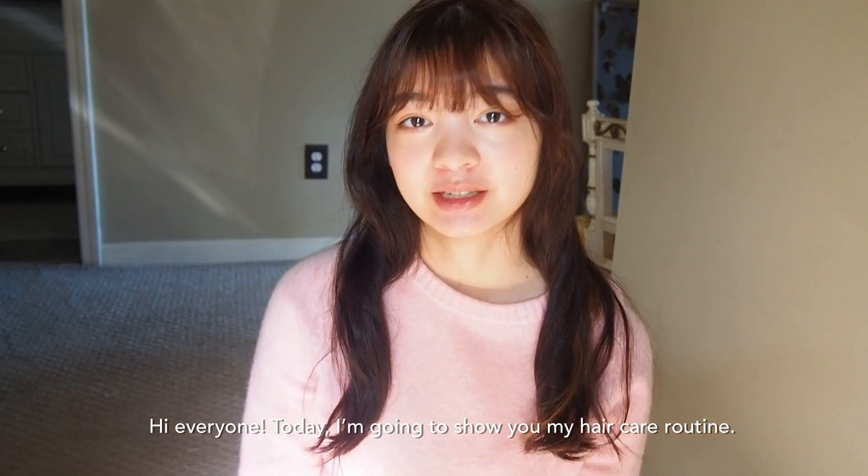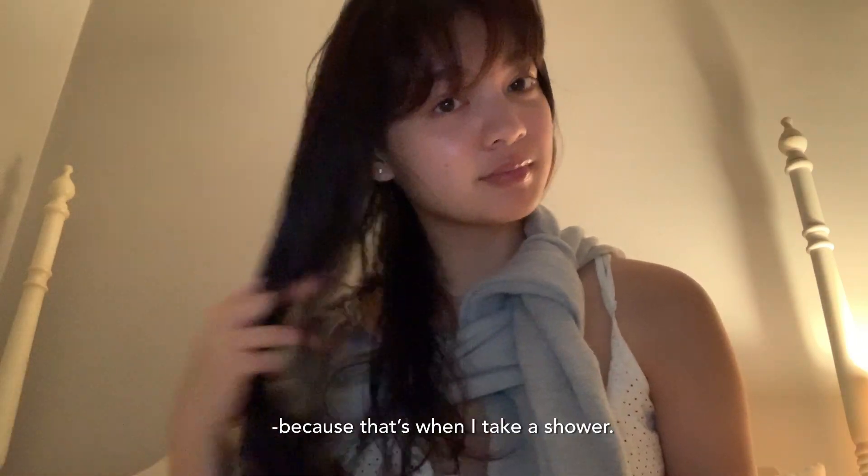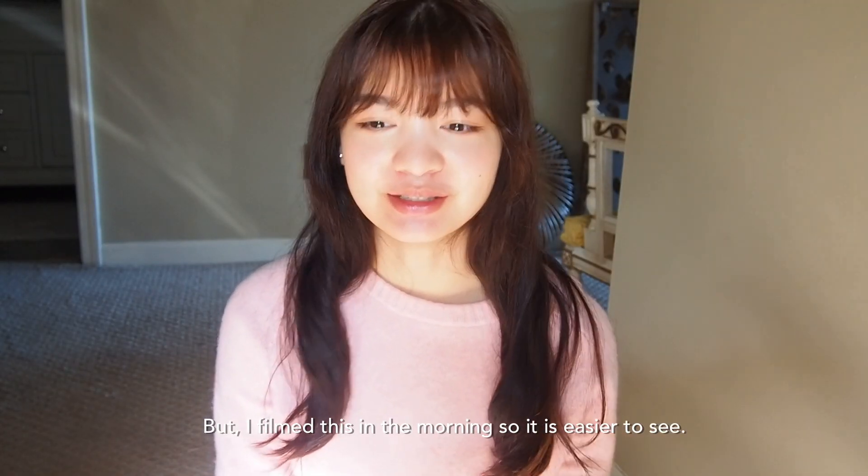Hi everyone! Today I'm going to show you my hair care routine. Usually I wash my hair at night time because that's when I take a shower, but I filmed this in the morning so it's easier to see.